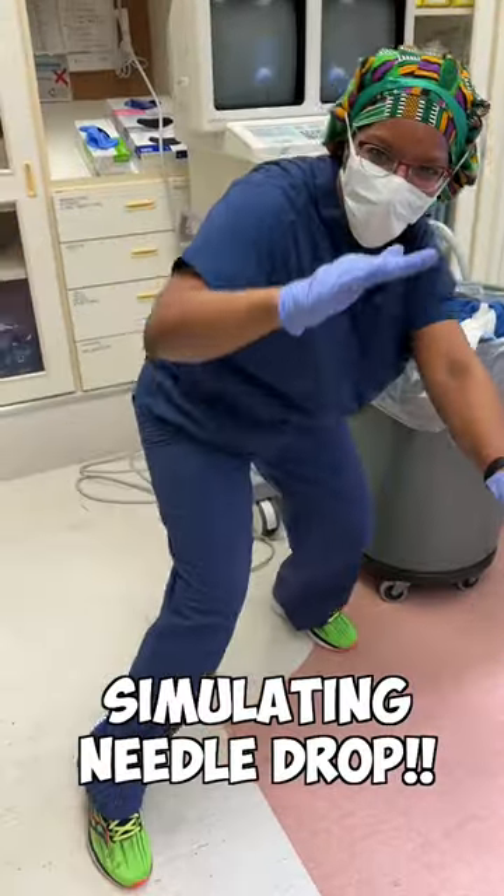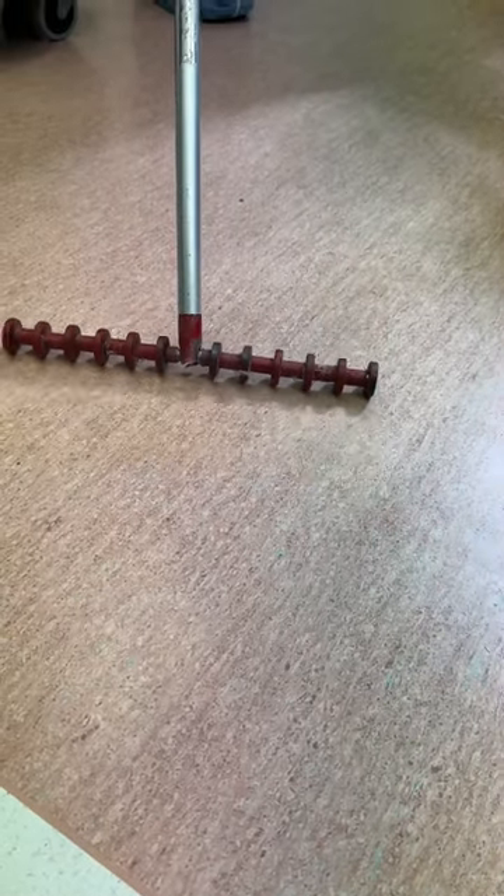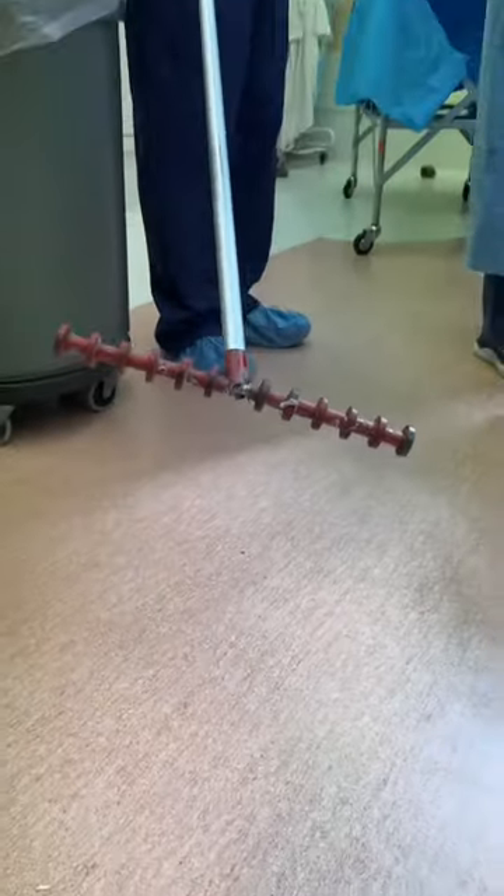Well, check out this video. It's actually simulating what happens when the needle falls. But then you can see we bring in this magnet on rollers, and we're rolling that magnet across the floor so we can find the needle, and then we can proceed finishing our surgery.